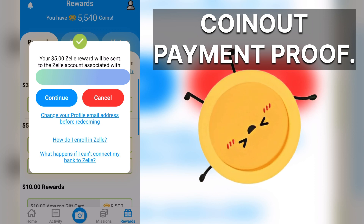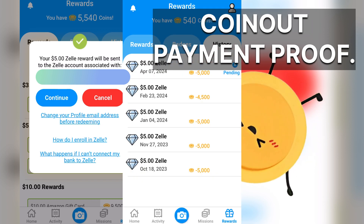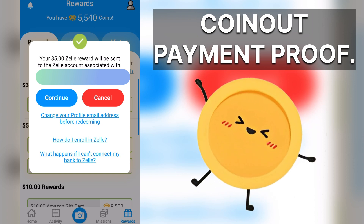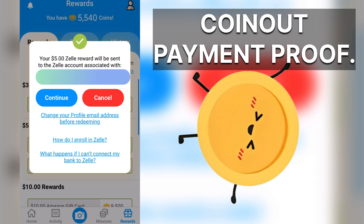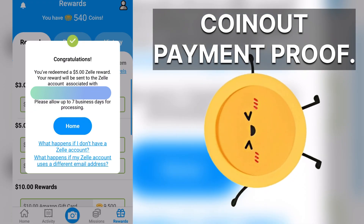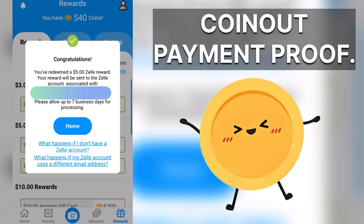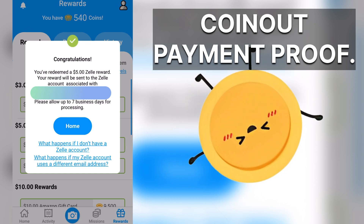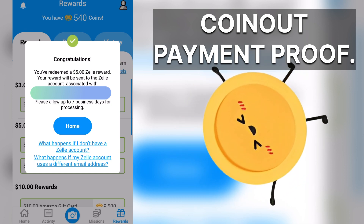This is not the first time that I've cashed out. Make sure the email address is correct and that email is on your Zelle account. It says it takes about seven days, but that's never been my experience — it's always taken just a day or two out of a few times I've cashed out.